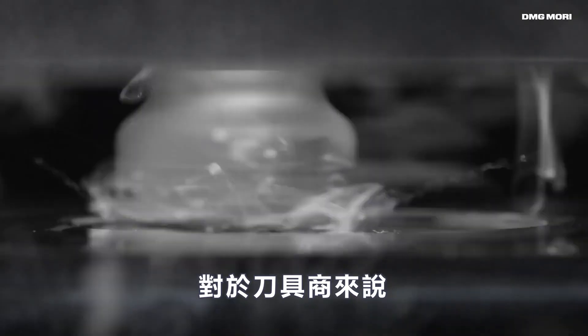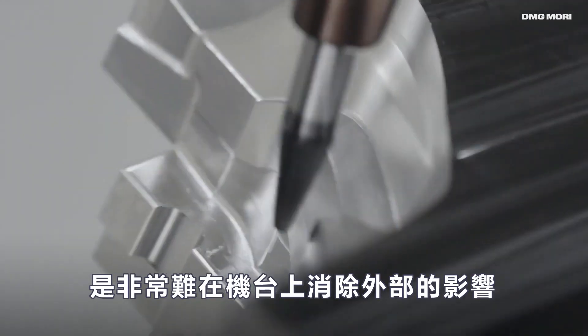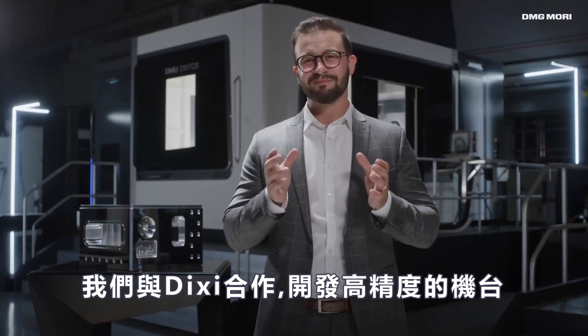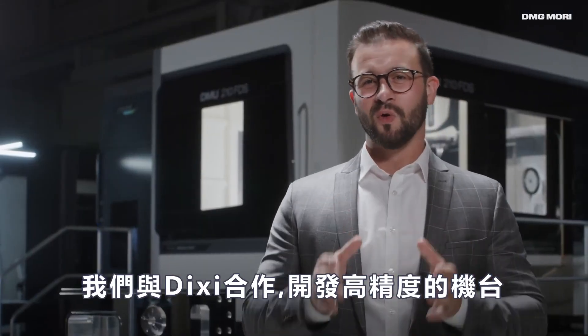Of course, as a machine tool manufacturer, we are aware that it is impossible to eliminate all external influences on the machine. To meet the increasing accuracy requirements of our customers, we've worked with the experts at Dixie to further develop the manufacture of high-precision machines.